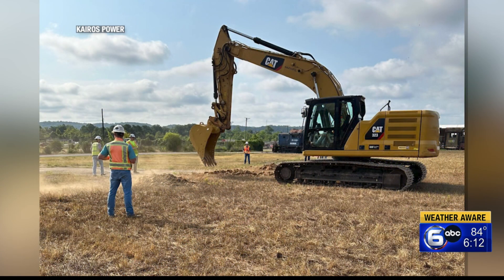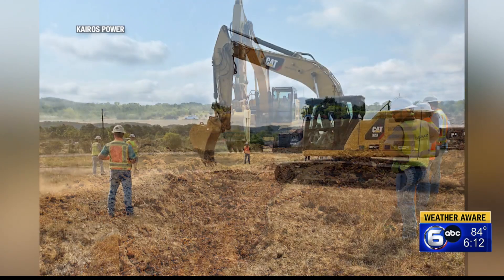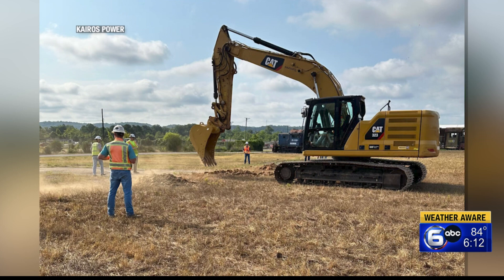This will eventually house the Hermes Low Power Demonstration Reactor, the first and only Gen 4 reactor to be approved for construction by the U.S. Nuclear Regulatory Commission.